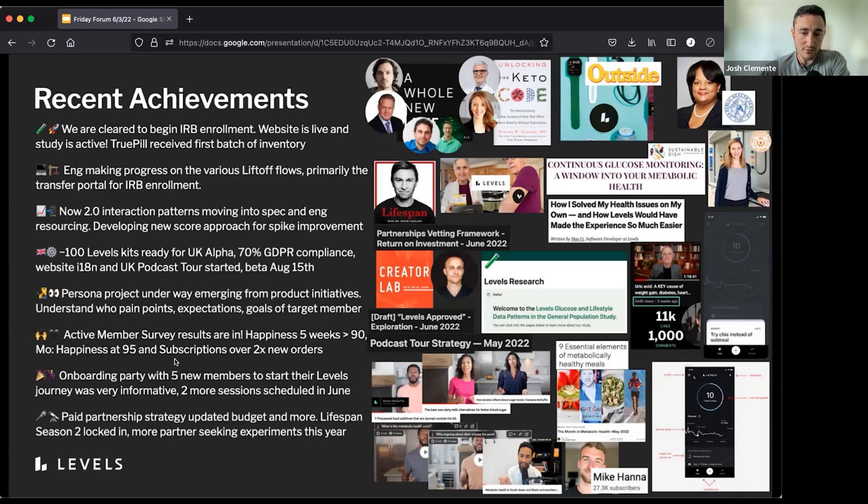On paid partnership strategies: we've got an updated budget. Lifespan Season 2 — for those of you who weren't here for Season 1, it's David Sinclair's podcast, which was a pretty tremendous success for us as sponsors. We're working on locking in Season 2 — we don't have dates yet, but it's slated for early next year as part of our initiatives. There are also more partner-seeking experiments as part of that updated strategy for later this year. We've had some real grand slams with those partnerships so far and are looking forward to the next round.